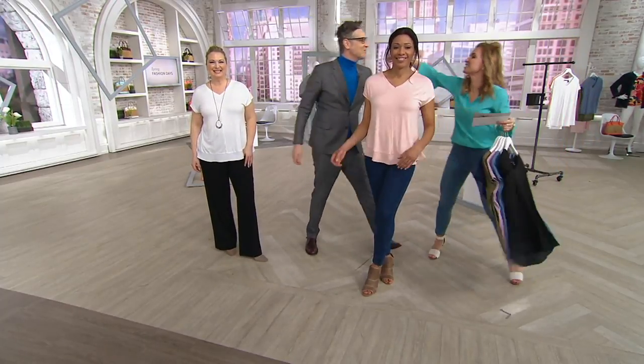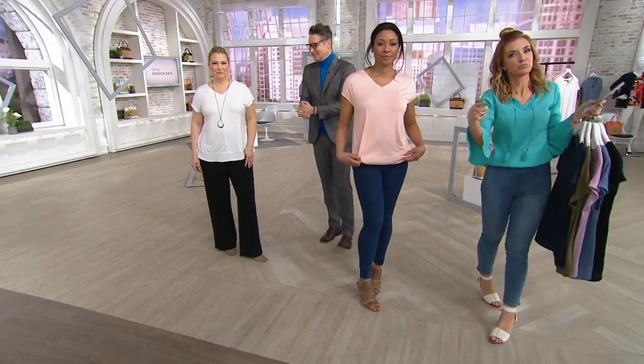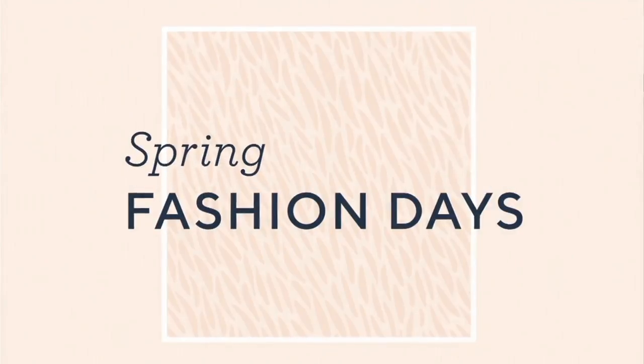Cameron, thank you so much. Thanks for having me. I'm wearing them now, but the biggest fan in the building is going to bring them to you right now. Kirsten's up with Not Your Daughter's Jeans.